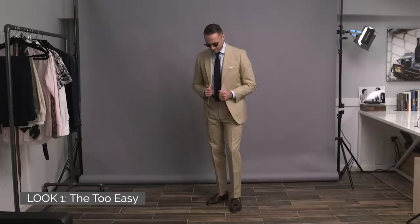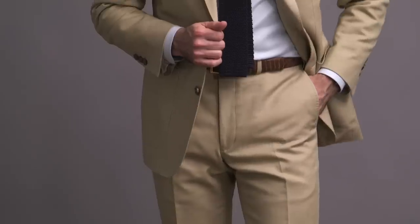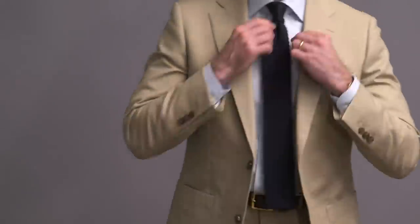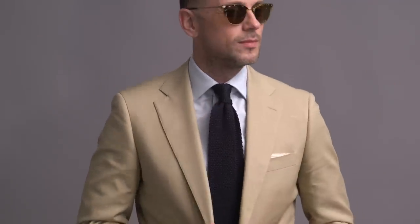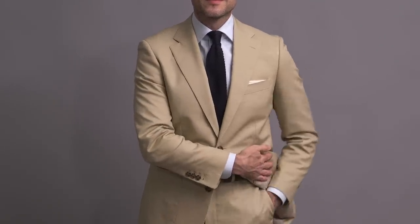Here we are with look number one — always got to start off super classic, and here we have an outfit that is about as classic and timeless as it gets. The suit is from the HSS Michael Andrews collection, made with a wonderful cotton from Huddersfield in England — one of the most buttery and softest cottons I've felt used for a suit. The jacket is single breasted, two button, three and a half inch notch lapel, with patch pockets for a more casual feel, double vent and half lined.